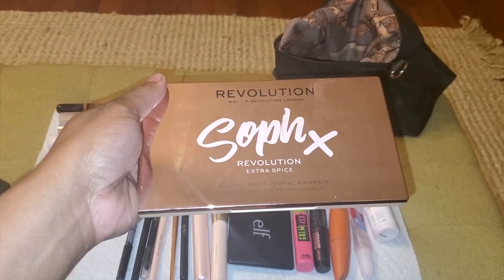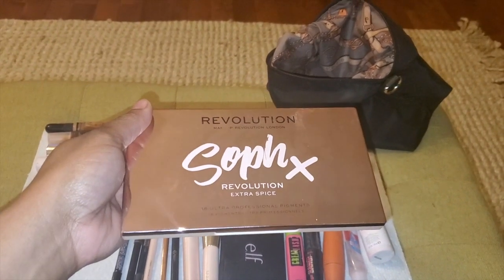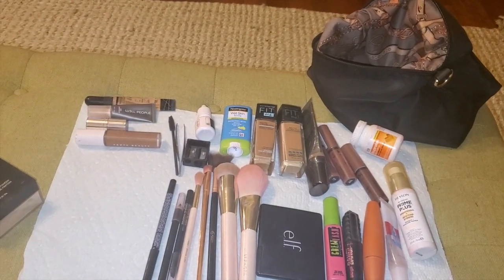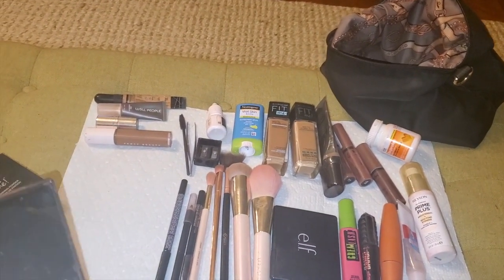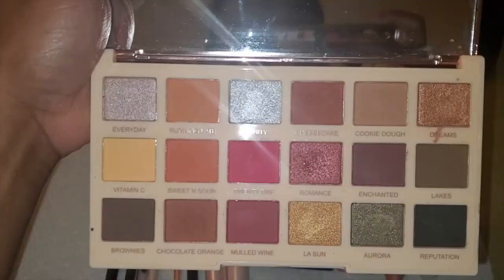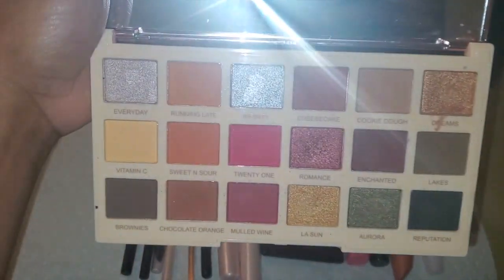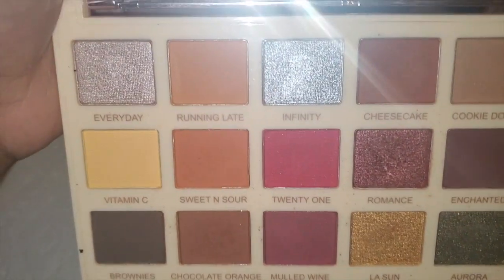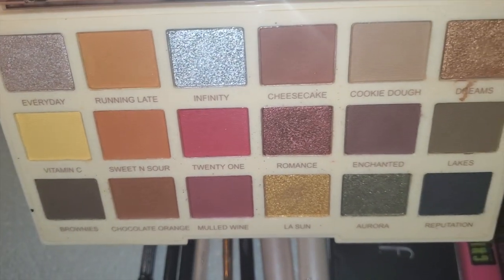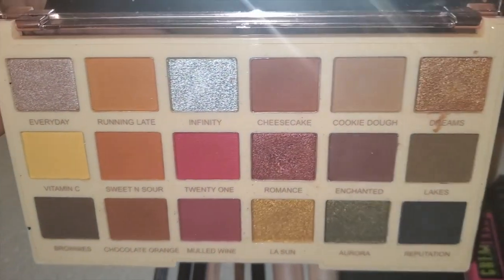Here I have my favorite palette — Revolution Extra Spice. Favorite, favorite, favorite. Let me go ahead and open that palette. I love these colors, and if you can tell, Cheesecake is my favorite shade.